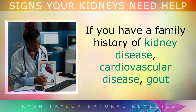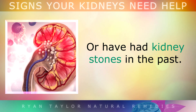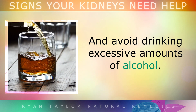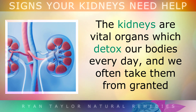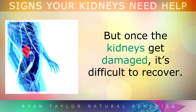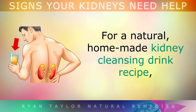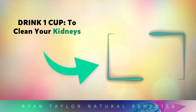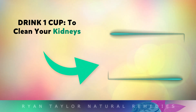If you have a family history of kidney disease, cardiovascular disease, gout, or you've had kidney stones in the past, you should test your kidney function regularly using blood tests and avoid drinking excessive amounts of alcohol. The kidneys are vital organs which detox our body every day, and we often take them for granted, but once the kidneys get damaged, it is difficult to recover. For a very natural homemade kidney cleansing drink recipe, watch the video on screen now, and don't forget to like and subscribe if you found this video informative. Thank you so much for watching — I wish you great health, wealth and happiness.